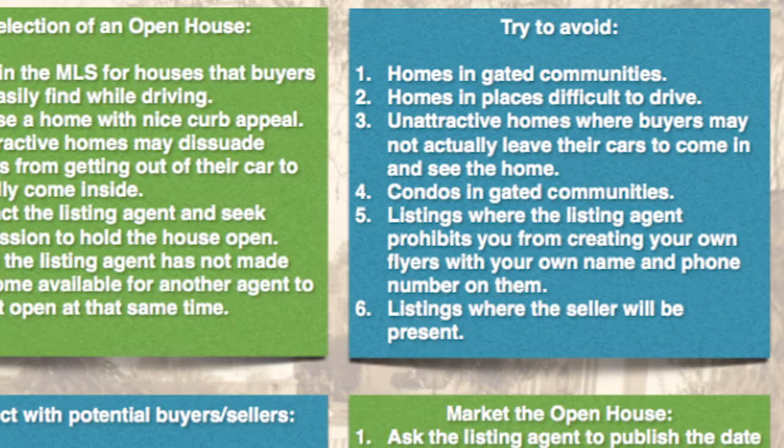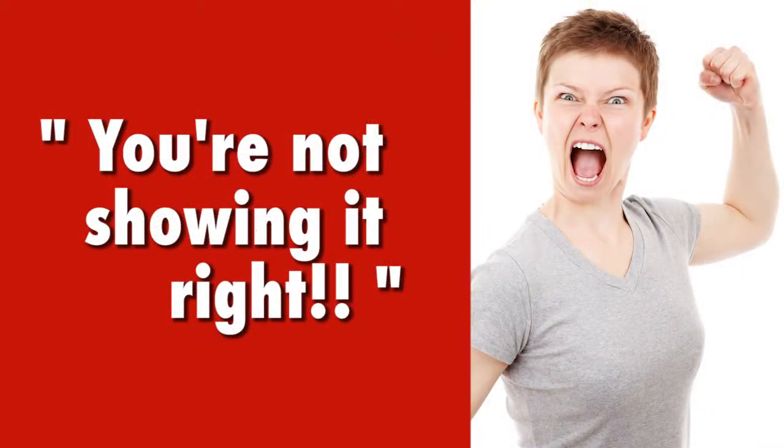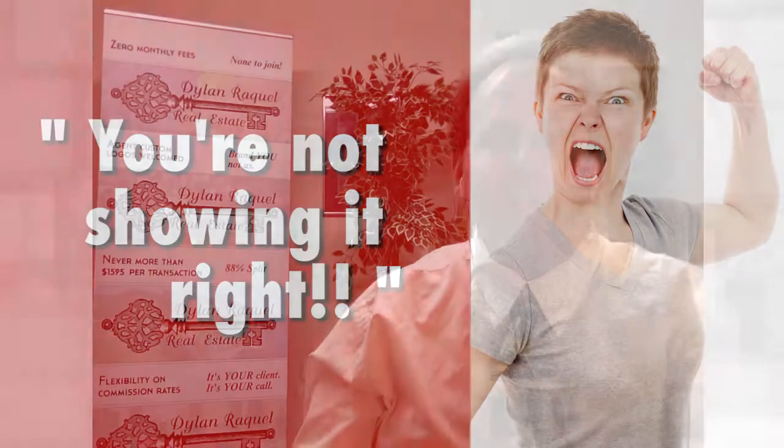Number six: don't hold open houses where the seller will be present. Nothing is more frustrating than having a seller there assessing how you're selling their house and pointing out its features. Verify with the listing agent that the seller will not be present. Personally, I like doing open houses that are vacant because it's a virtual guarantee there won't be any seller there, and you can usually hold them for as long as you like — with the listing agent's permission, of course.